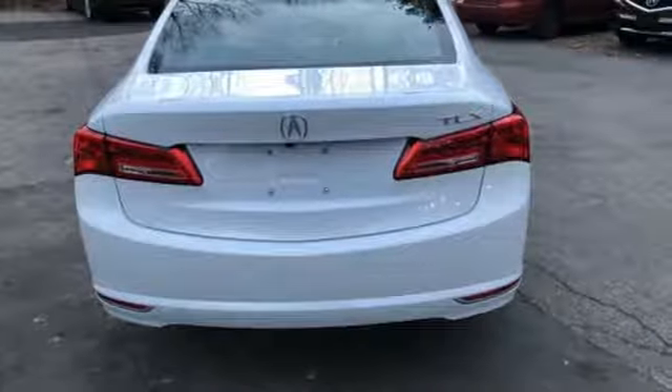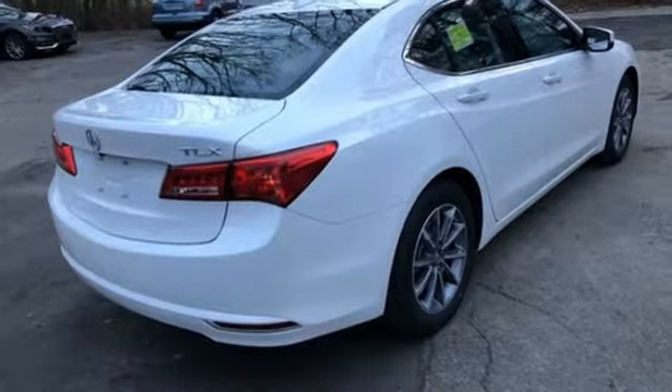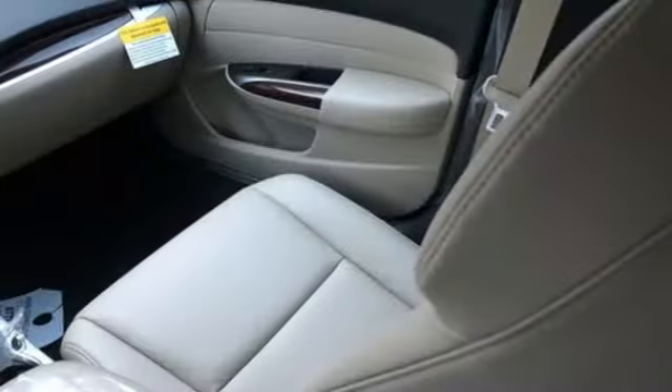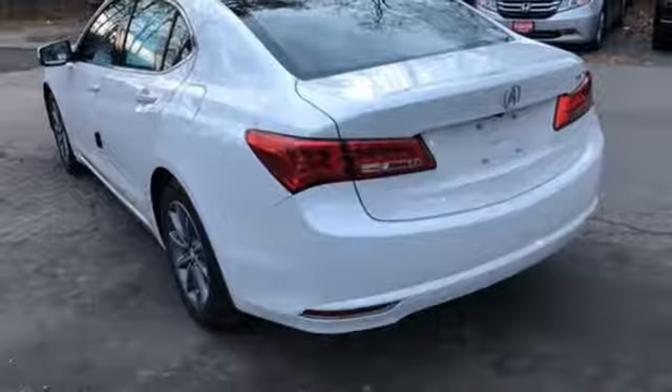Road and Track explains the TLX's suspension is a high point. It rides extraordinarily well with perfectly controlled body motions and isolated impacts, and it remains mercifully out of its bump stops on all but the worst bumps.